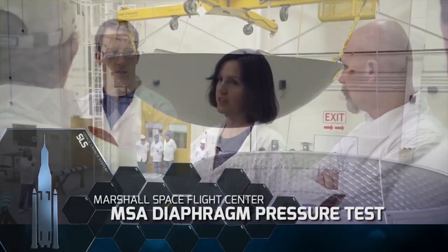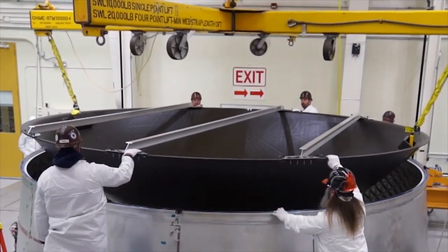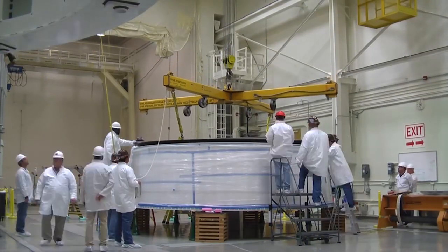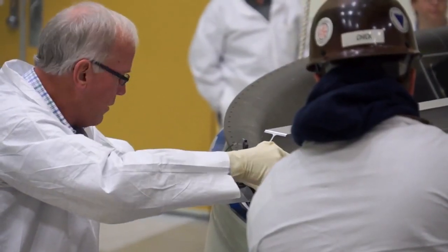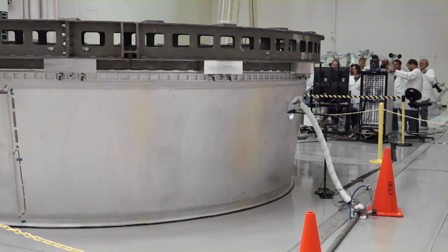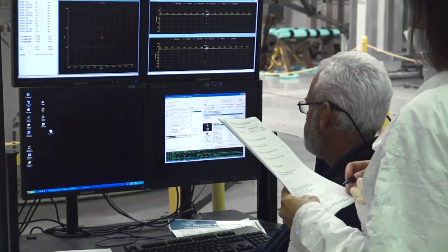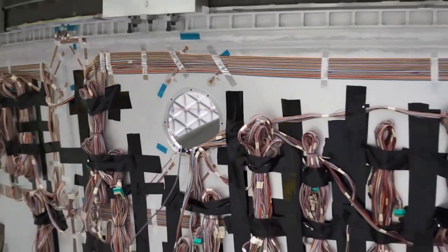The Orion Stage Adapter Diaphragm is a lightweight composite structure that protects the Orion crew capsule from hazardous gases produced by the upper stage engines. The diaphragm was recently pressure tested by joining it to the adapter and sealing with a vacuum. This pressure test simulated atmospheric conditions the hardware may experience during flight and is another essential milestone to ensure crew safety.